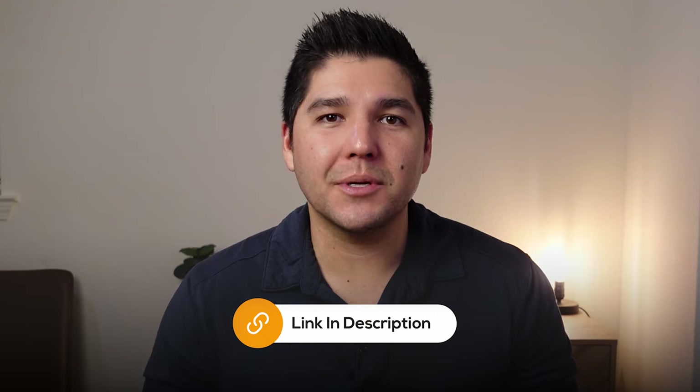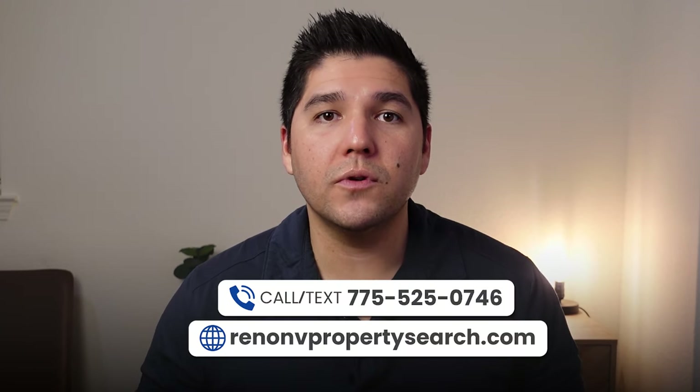I get people just like you reaching out to me every single day through call, text, and email and I absolutely love it. So if you're thinking of buying, selling, investing, or moving to Reno, Nevada and you need some help, all my information will be down in the description below. I look forward to making the move to Reno or Northern Nevada as easy as possible for you.